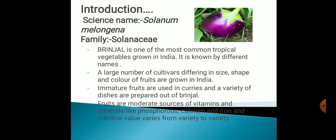First of all, we will discuss the introduction of Brinjal. Its scientific name is Solanum melongena and family is Solanaceae. Brinjal is one of the most common tropical vegetables grown in India. It is also known by different names at different places. A large number of cultivars differing in size, shape and colors of fruits are grown in India. Fruits are a moderate source of vitamins and minerals like phosphorus, calcium, iron and have good nutritional value.